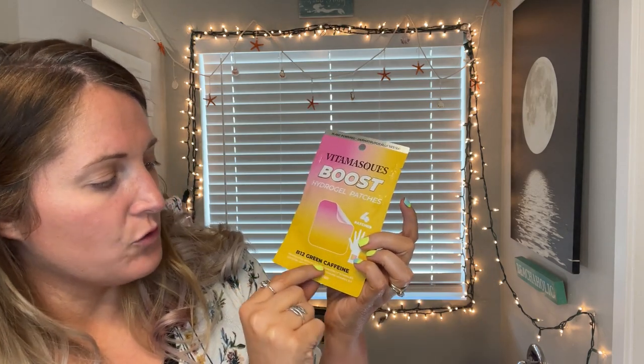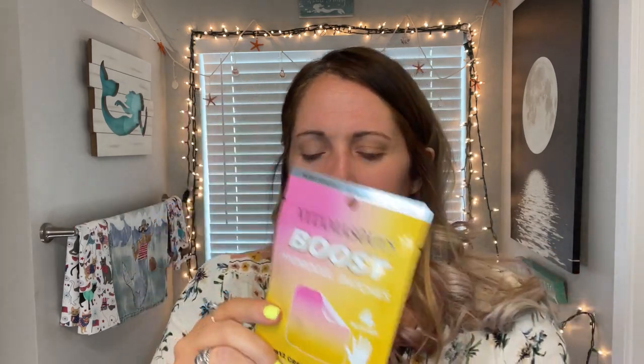We also have a Vitamin Boost Hydrogel Patch — B12 Green Caffeine — with four patches. And last but not least, from M Cosmetics — last time I got the Trendmood box I got an M Cosmetics palette, which I was really excited about. This time we have an M Cosmetics Volume and Length Mascara.